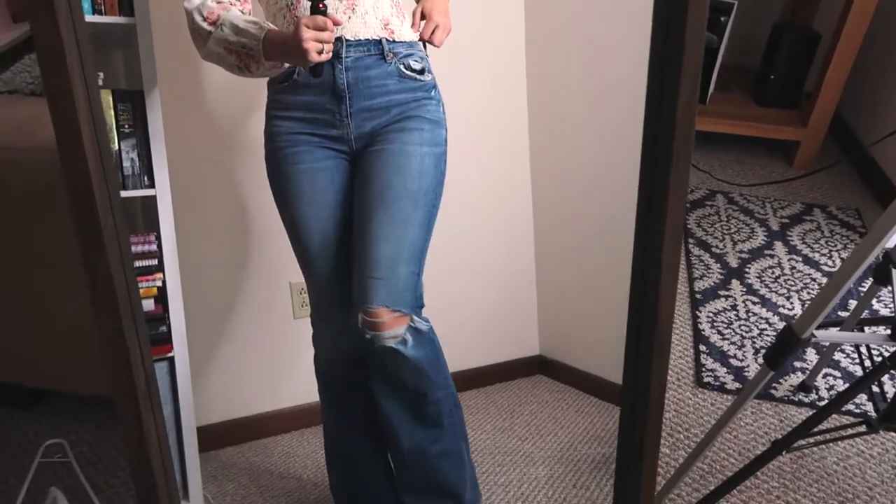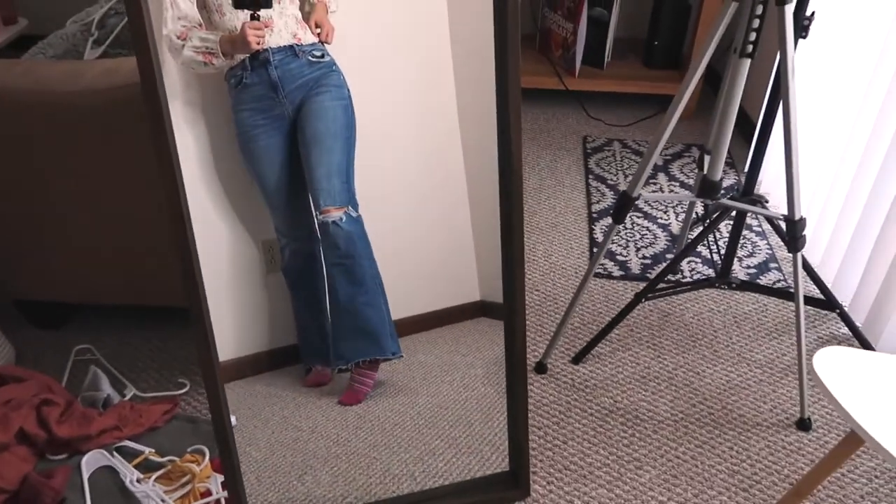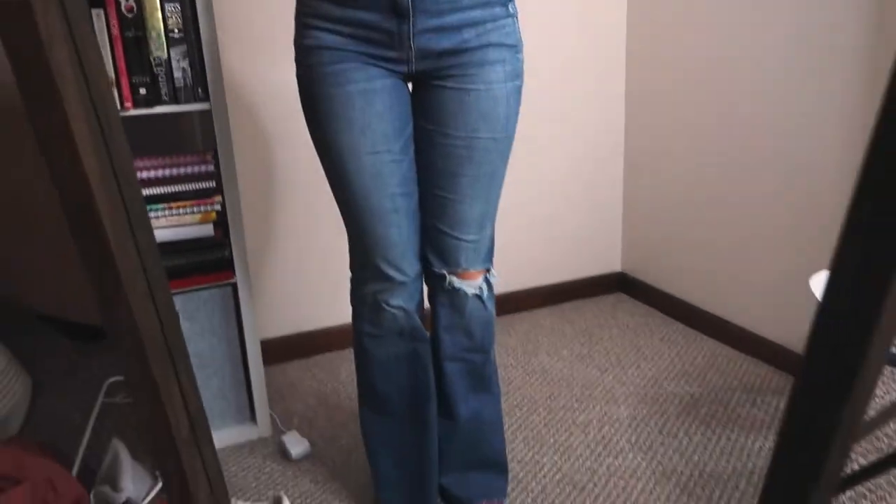I got my first pair of flare jeans — this is so fun, they make me feel so powerful. I just feel like I can rule the world in these. Got them in a small — they're the super high-rise flare and they're in Cool Hand Blue from AE.